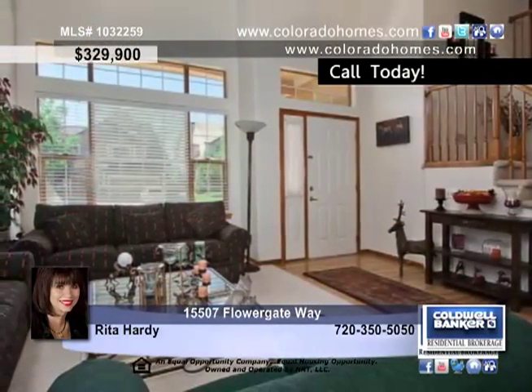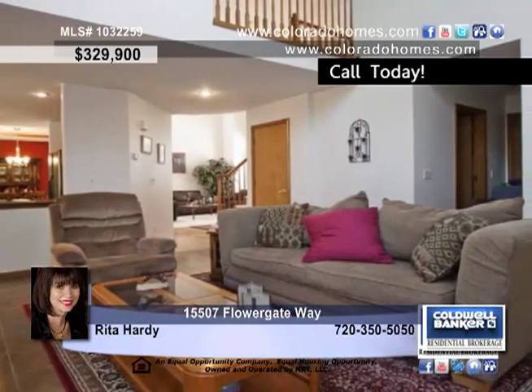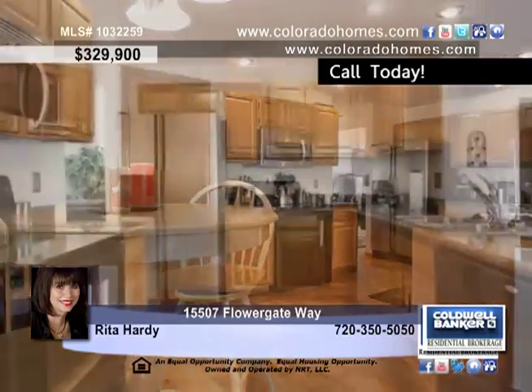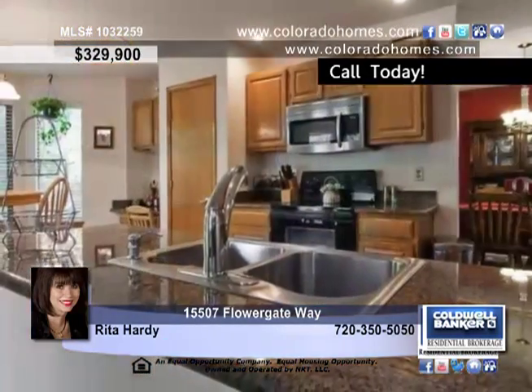Elegant features of the home include a hardwood entry leading to a spacious vaulted living room and coffered dining room. A private main floor study and a large family room feature tile flooring and a cozy fireplace with tile accents to keep you warm in the cold winter months.